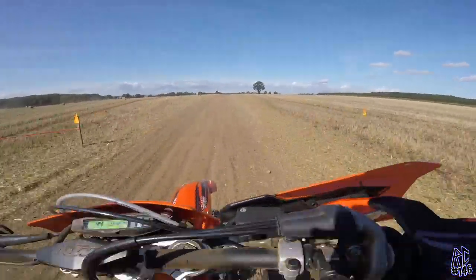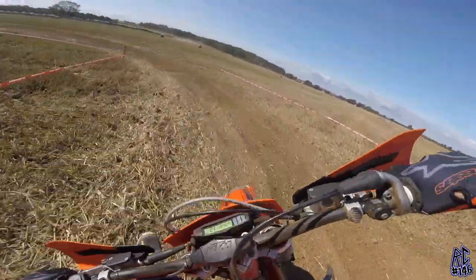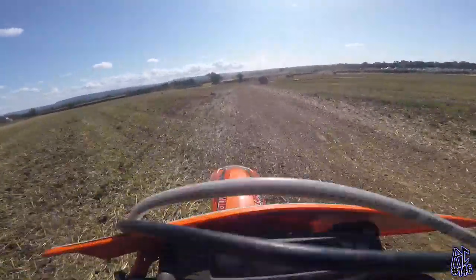As you can see, we're onto lap two now, and the loose bits have already started forming berms. So I'm thinking, oh yes, here we go — let's get into motocross mode. Let's bash some berms!